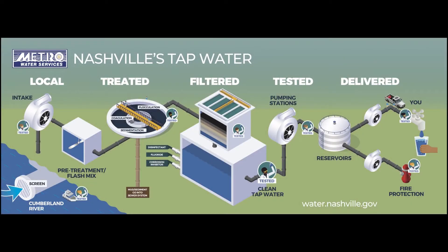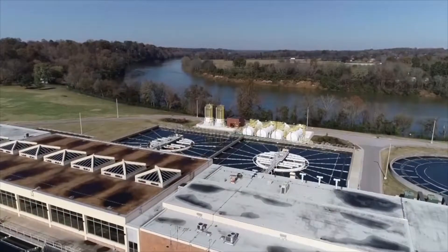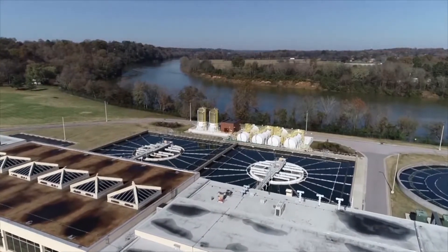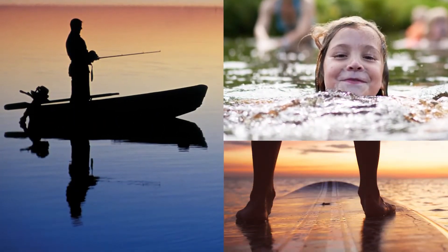Metro Water Services cleans river water and sends it to our customers for drinking, bathing, and other uses. Nashville is fortunate to be near the Cumberland River. We are able to enjoy swimming, boating, and paddle boarding on the river.